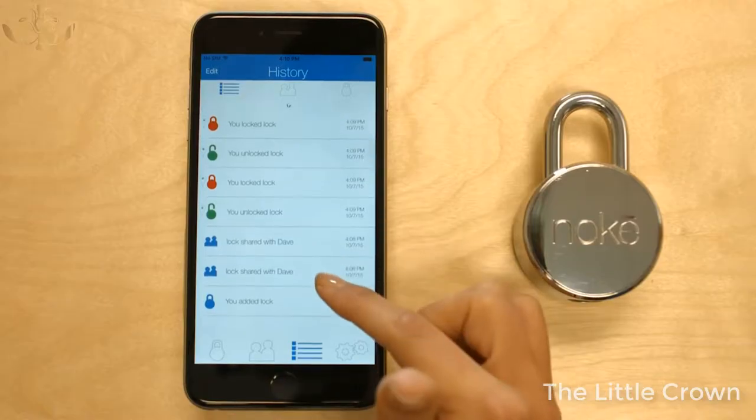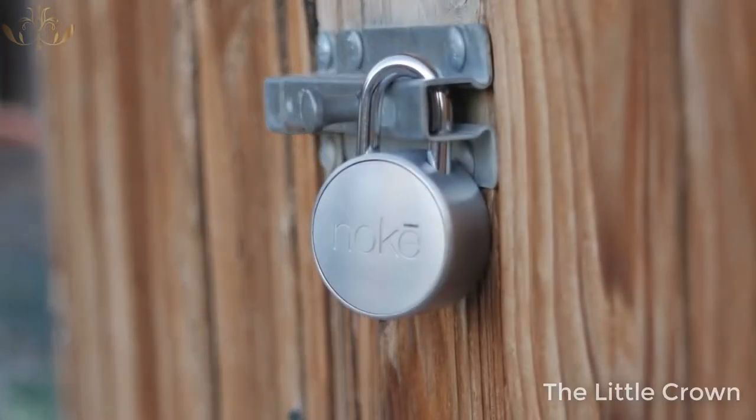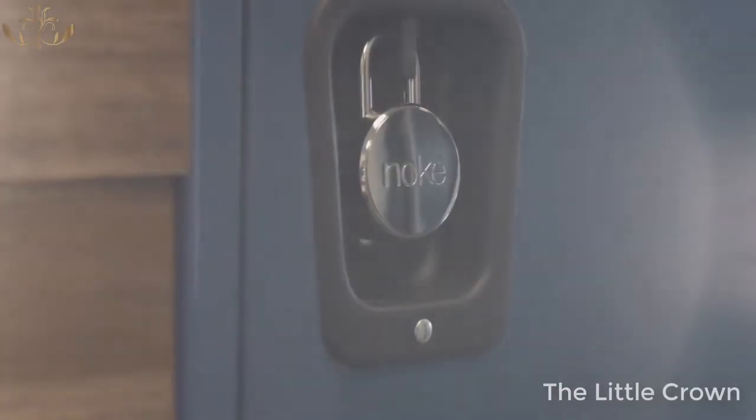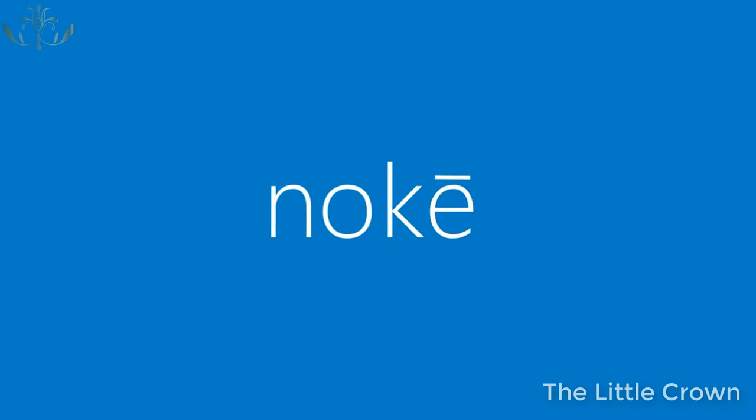The peace of mind, along with the convenience you'll gain by incorporating the No-Key into your life, makes it a great investment for you and a great gift for friends and family. No key? No problem.